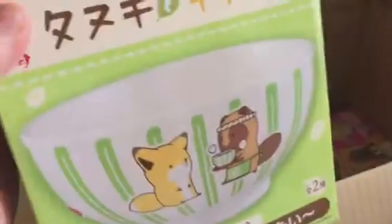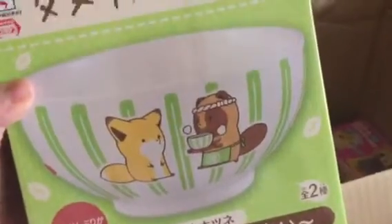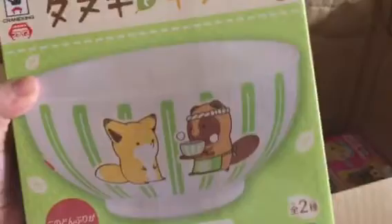Next item is the fox and raccoon bow again — this is my duplicate. I'm selling the duplicate on eBay, so if you're interested you can contact me or check out my eBay listing.